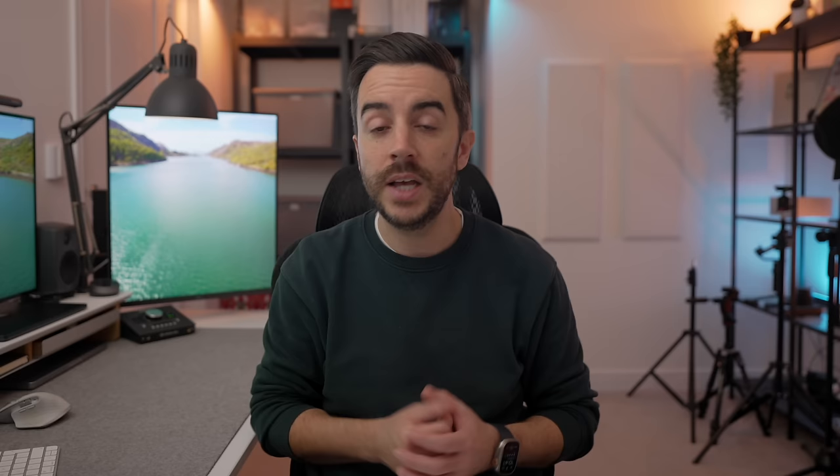One of the most powerful and in my opinion misunderstood apps on your iPhone is the Shortcuts app. I've made a video all about shortcuts on the iPhone and I'll link to it in the description if you want to understand it in more detail. Essentially the Shortcuts app allows you to create shortcuts and automations — but it's automations that I want to talk about specifically. An automation is something that happens automatically based on certain criteria. So let's say whenever you leave work you tend to drop your partner a quick message to let them know that you're on your way home — you can make this happen automatically rather than having to remember to send it.